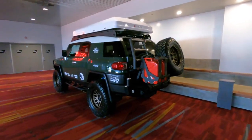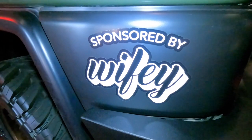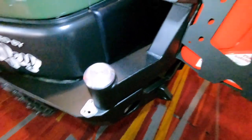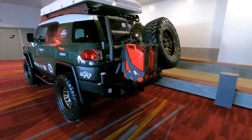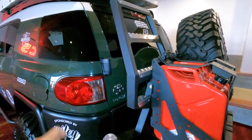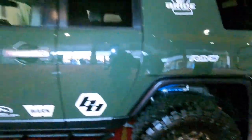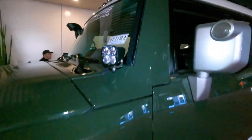I found the only Toyota FJ at SEMA hidden in the back. This one is sponsored by his wife — she let him build it. It's got a lot of cool parts: Expedition One tire carrier, two jerry cans, a ladder that's not mounted to the door — I love that. Full-size spare, iKamper up top, raised wheels, and King reservoir shocks. Very nice — beautiful.